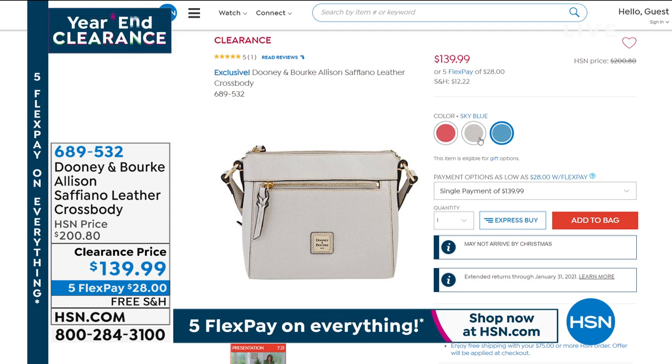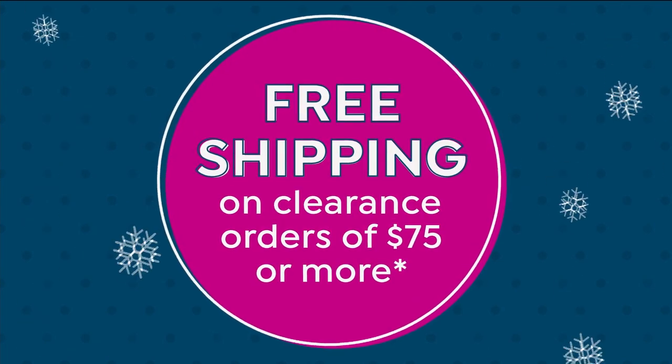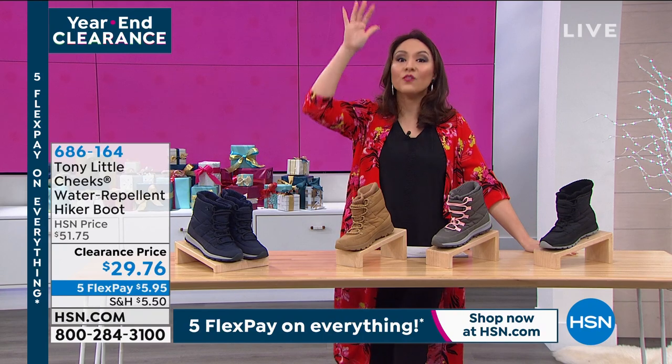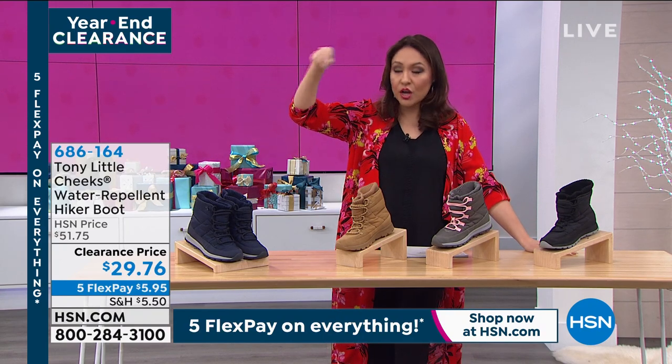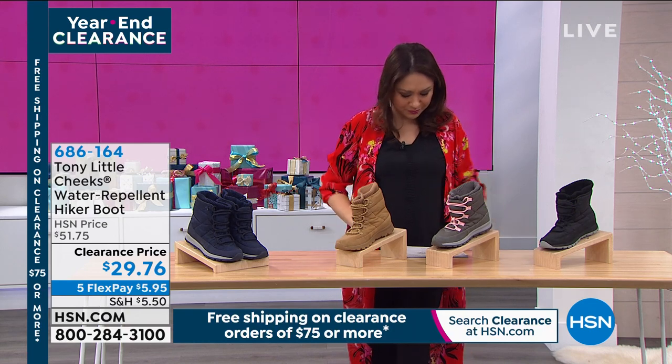Let me remind everybody: once you get to $75 today with anything on clearance that already hits that $75 mark, everything will become free shipping and handling. Put it in your cart, everything will do that, and you'll see your price drop. All the shipping will be taken care of.